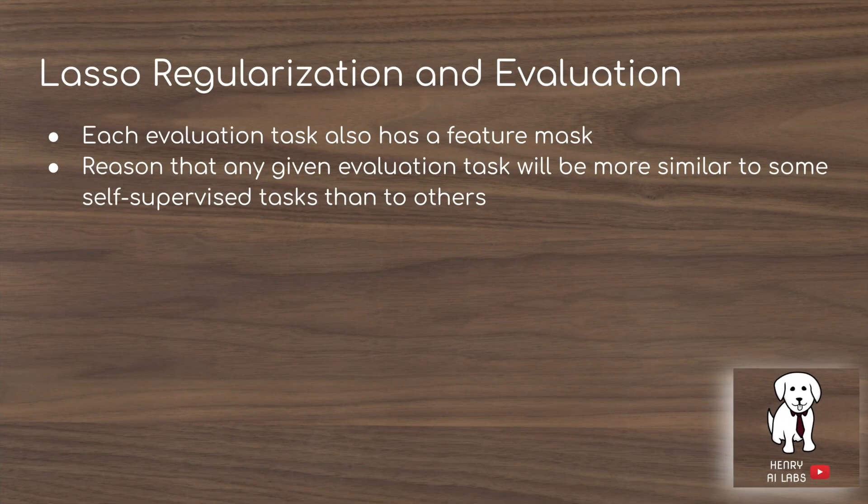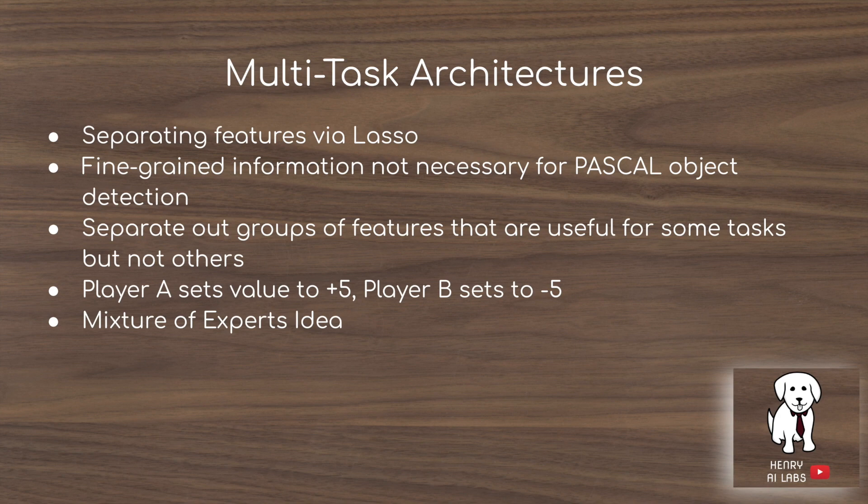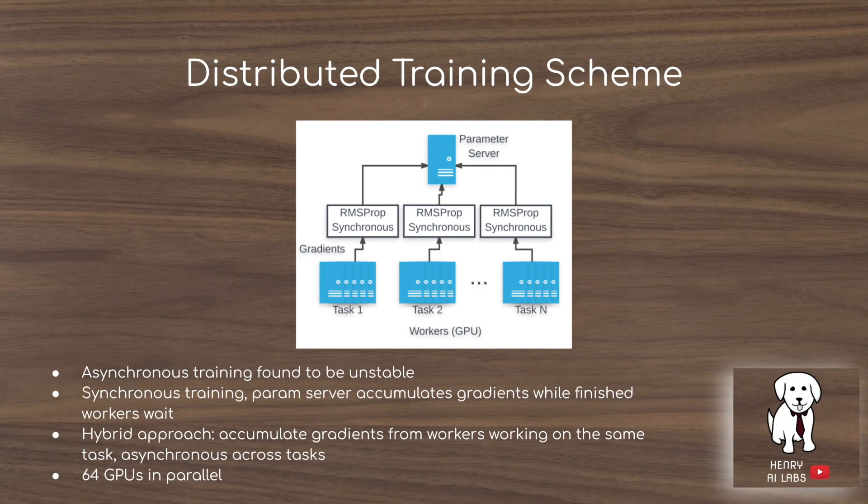They test two multitask architectures: the common trunk, where all tasks share the same features, and the lasso variant, where tasks use different feature masks. The intuition for why shared features can fail is that task A's gradient might say 'add 5 to this value' while task B says 'subtract 5,' causing them to cycle without useful learning. This is similar to the mixture-of-experts idea, where a large representation is accessed differently by different tasks.